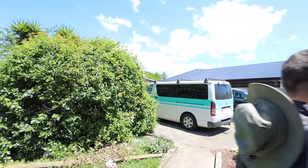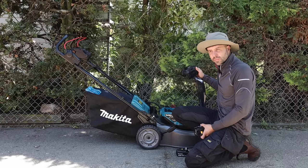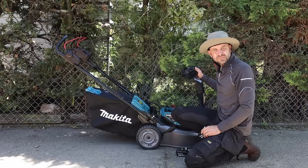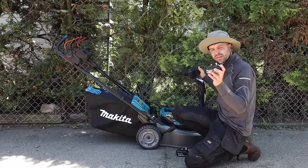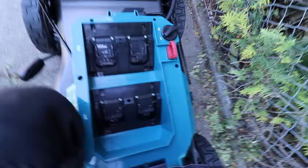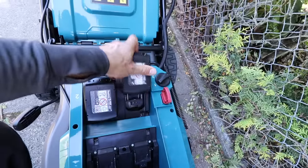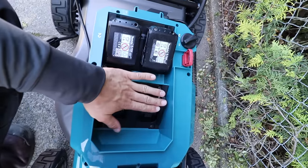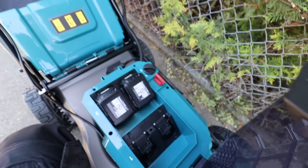I've got two fully charged six amp batteries. Let's figure out how this lawnmower works. What I'm interested in is whether the battery powered lawnmower will be enough to tackle this section — probably around four to five hundred square metres of grass. It's a 36 volt battery. If you look inside you can see there are two bays; you can actually put four batteries in and it'll use two at a time, then switch over to the next two. I've got it on two and let's see how long it lasts.